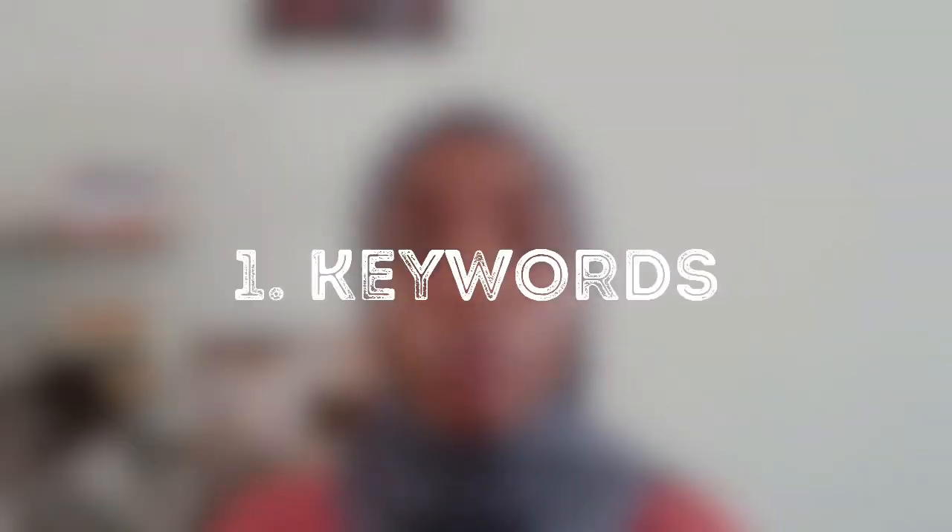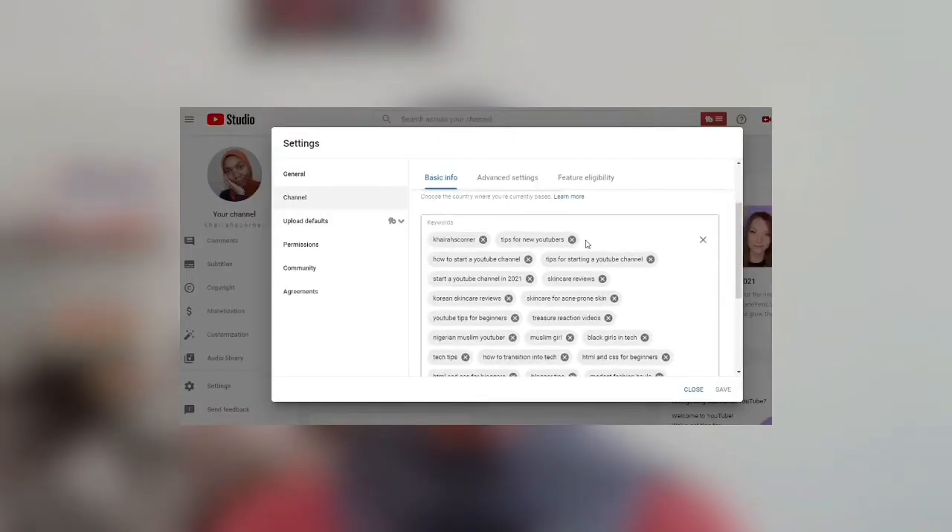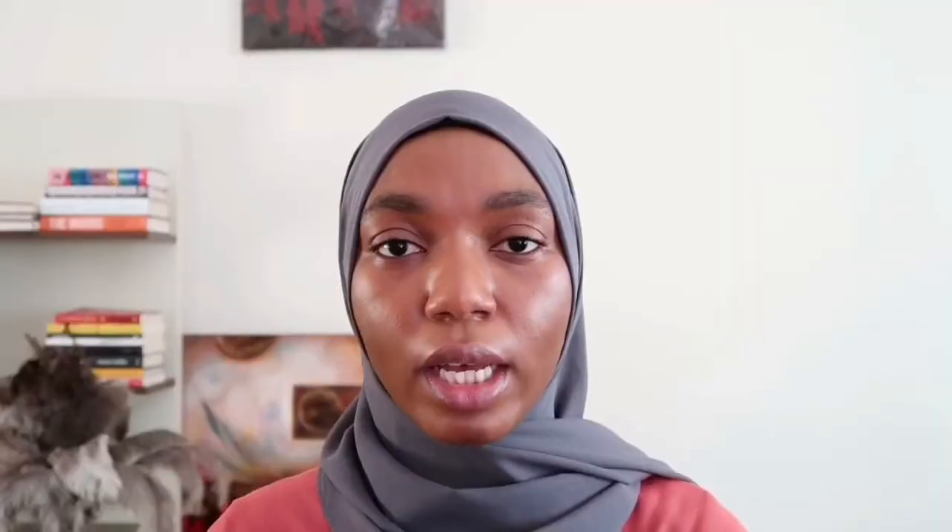The very first feature is keywords. This is one feature I found extremely useful when I discovered it. It's the section where you can fill in words or keywords you want your channel to be known for — words you want your videos to rank for. If people are searching for videos with words related to what you've put in your keyword section, it will help increase your chances of your videos coming up in those searches. You can find this feature in YouTube Studio under Settings, then Basic Info.